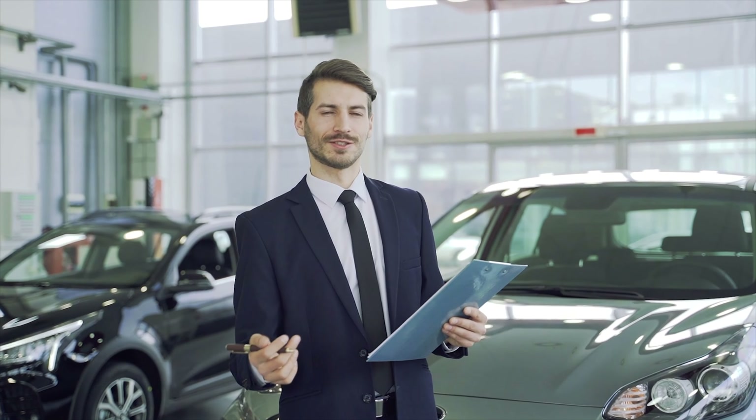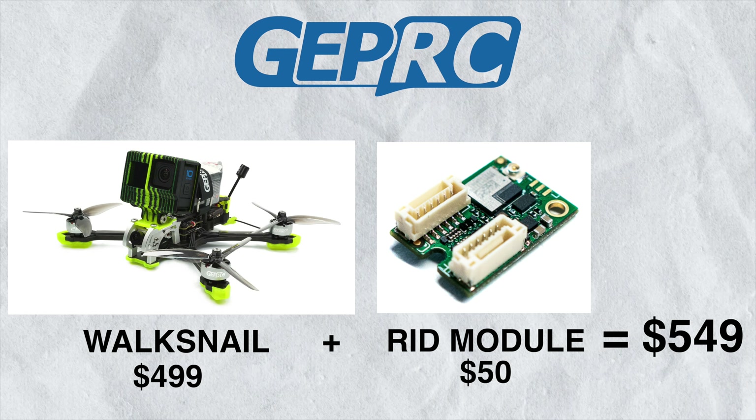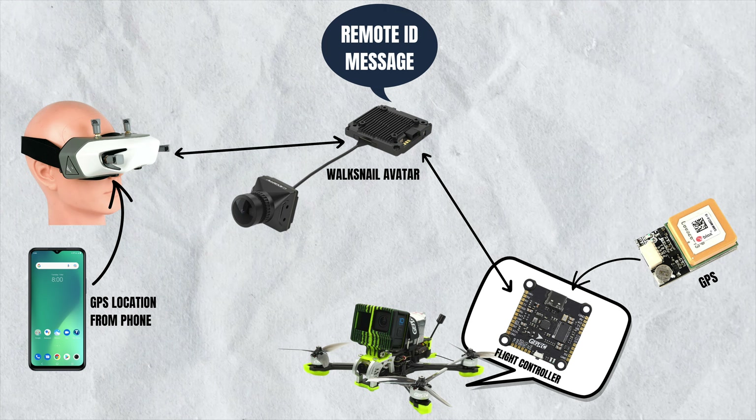Let's say you work for Caddx and your job is to sell a video system to GepRC, who make pre-built drones like the GepRC Mark V. GepRC sells the DJI O3 version for $587, while the Caddx Walksnail version is $499. But if GepRC had to include a separate broadcast module on the Caddx Walksnail version to comply with regulations, they'd likely have to increase the price to around $550 — before even factoring in the friction of getting pilot location data from the goggles through the VTX to a separate broadcast module. So Caddx Walksnail is going to have to follow DJI's lead anyway, because it's the simplest solution that doesn't impact a major sales channel.